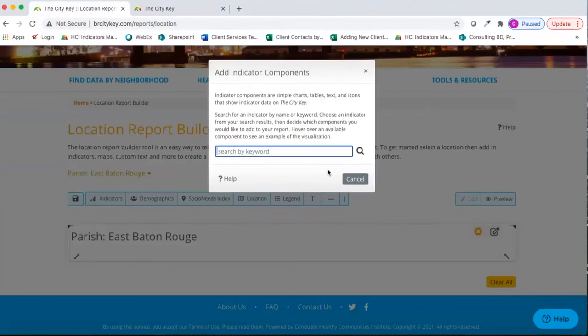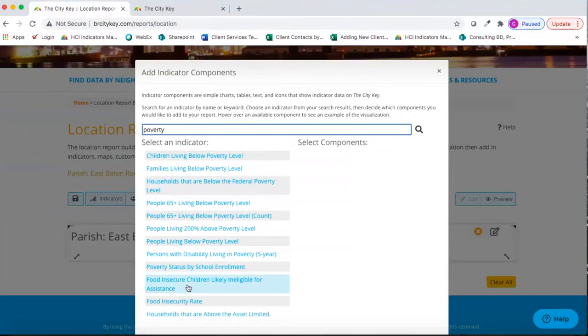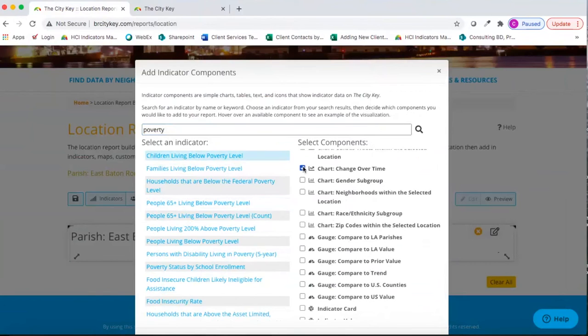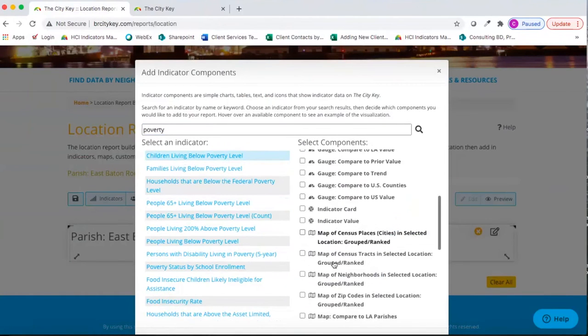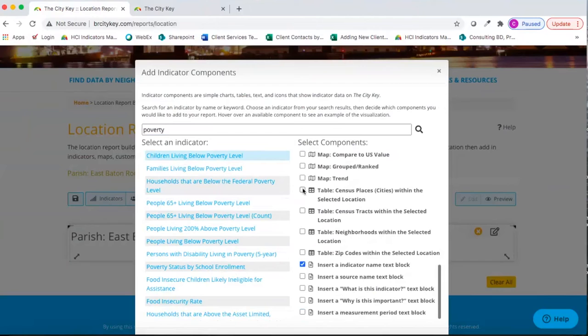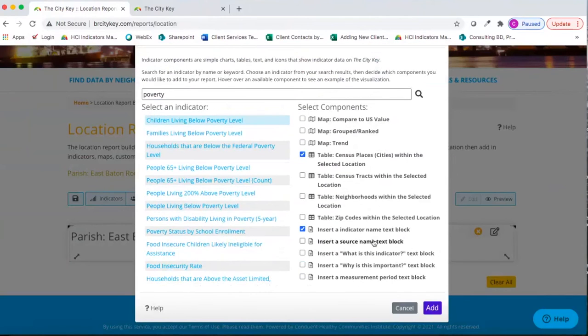Say I want to make a report about poverty. I put in my keyword and select the related indicator. For a deeper dive into children living below poverty level, the right-hand side shows my available components to add to the report, and hovering over each gives you an example of what it would look like. I'll select a few: charts of cities within the location, our change over time chart, a gender breakout, the indicator value, maps, tables, and the source name, what-is-this-indicator text, why-is-it-important text, and the measurement period text.